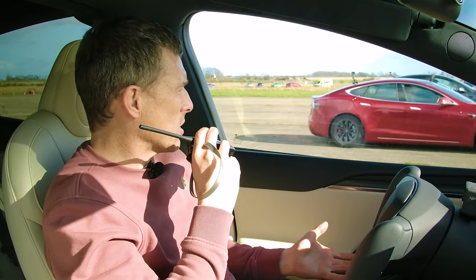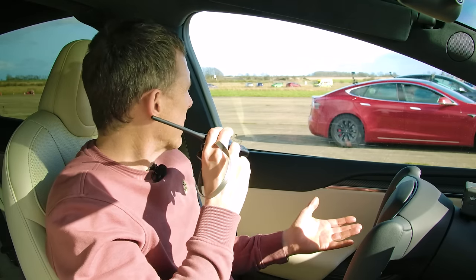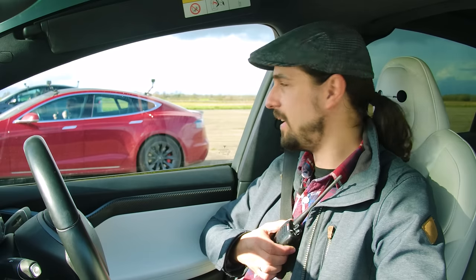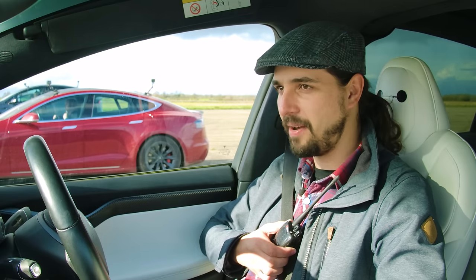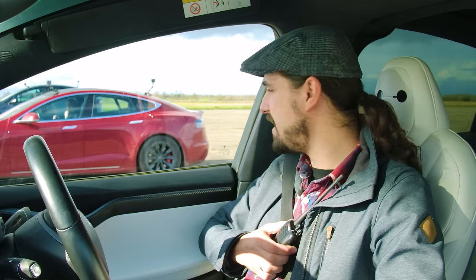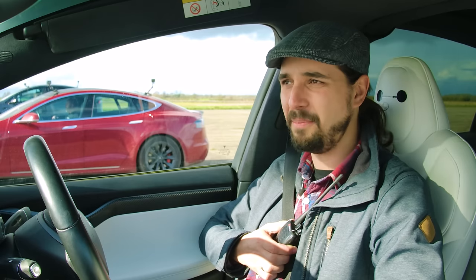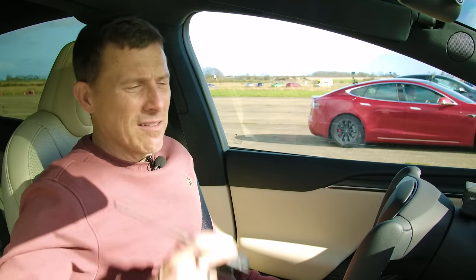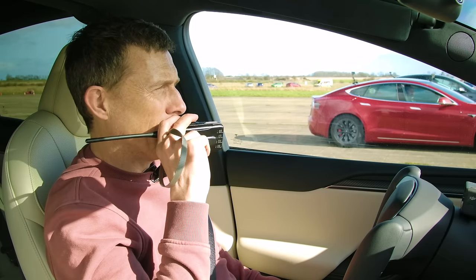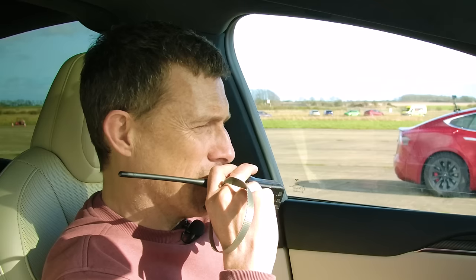Tesla does publish the 1,020 horsepower figure for the latest Plaids, but torque figures are murky — for the Cybertruck they quoted something like 10,000 newton metres, which is just madness. The figures have always been a bit of a grey area, so the proof will be in the drag racing. Enough chat — let's get on with the action.